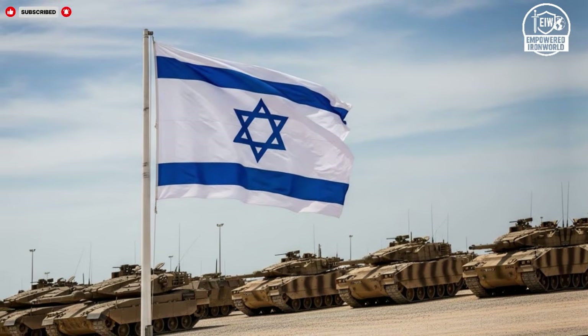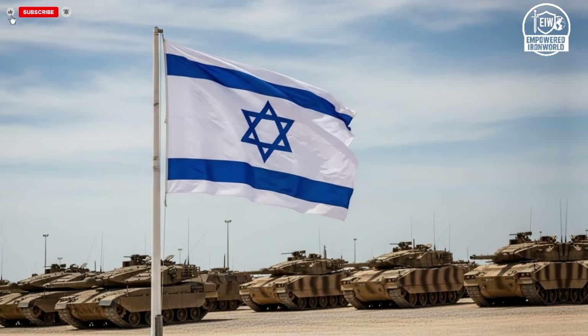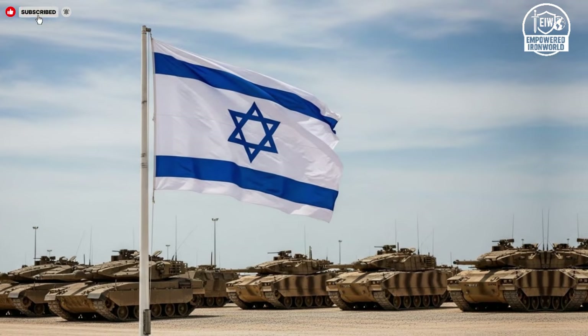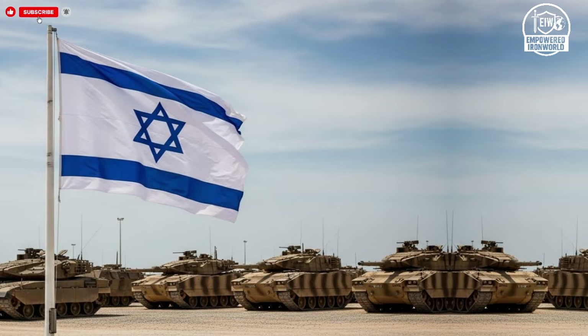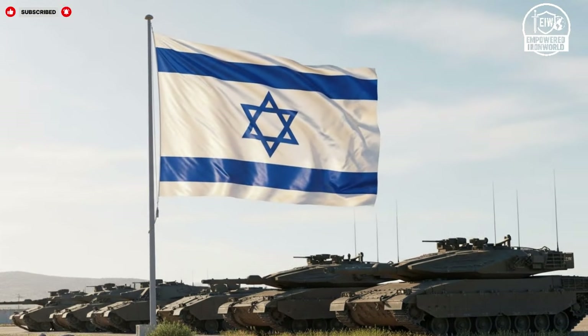Hello everyone, welcome to the channel. Israel has invested heavily in a multi-layered missile defense system to protect its population and strategic infrastructure from a wide range of threats. At the forefront of this defense are David's Sling and the Patriot system. Both systems have distinct roles, capabilities, and strengths that contribute to the overall protection strategy.